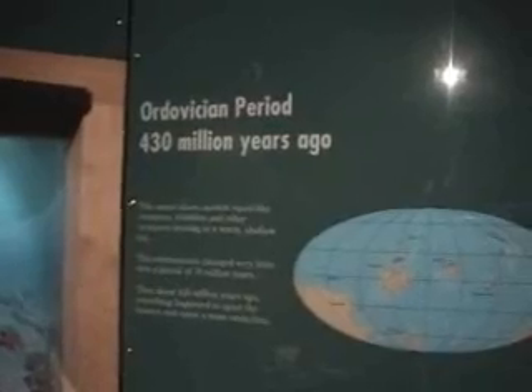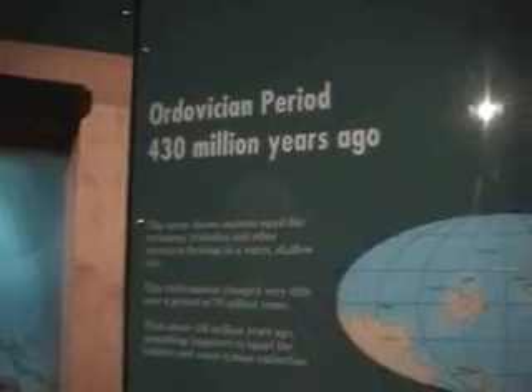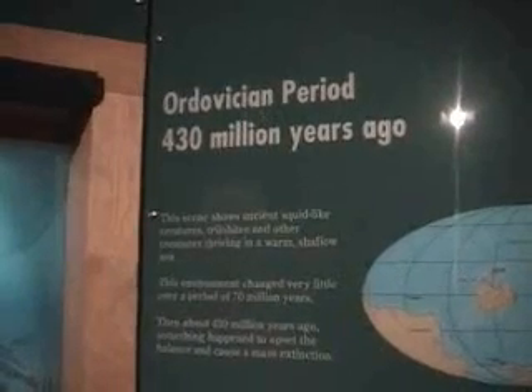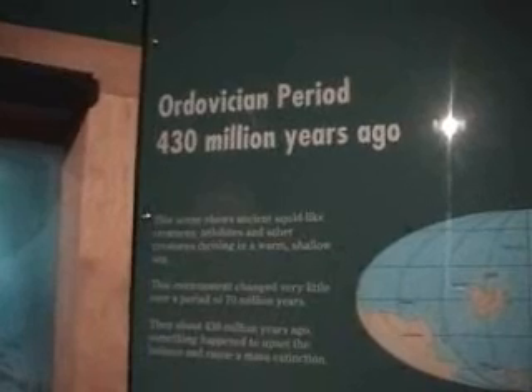The Ordovician period was around 430 million years ago. This scene shows the ancient squid-like creatures, trilobites, and other sea creatures thriving in a warm, shallow sea. This environment changed very little over a period of seven million years. Then about 430 million years ago, something happened to upset the balance and caused a mass extinction.